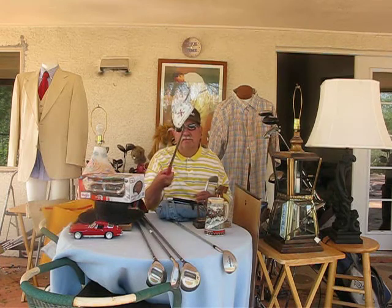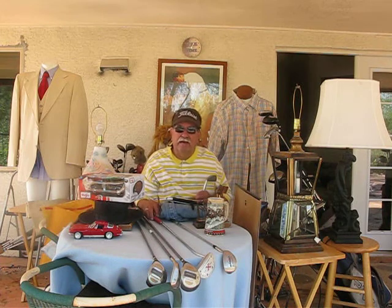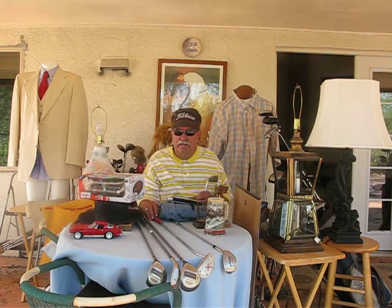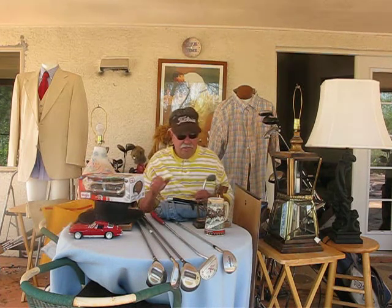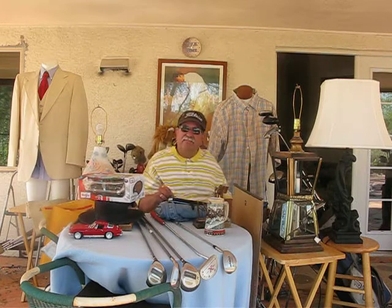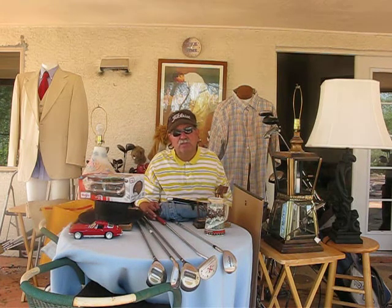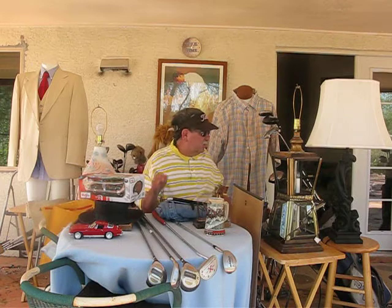When you look at Scotty Cameron and Titleist, he makes the putters for Titleist. What was really kind of funny — I think some pro must have given his clubs away, because there were some Mizunos in there and different things.